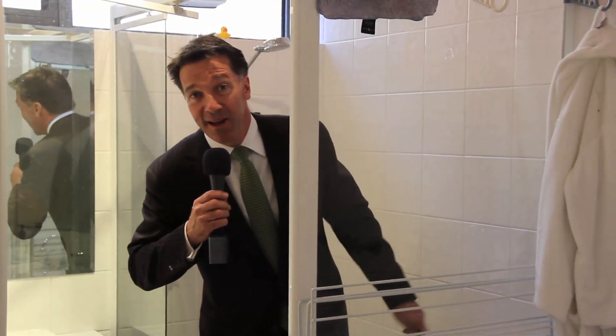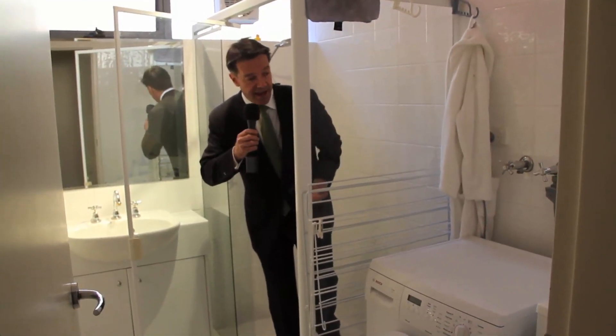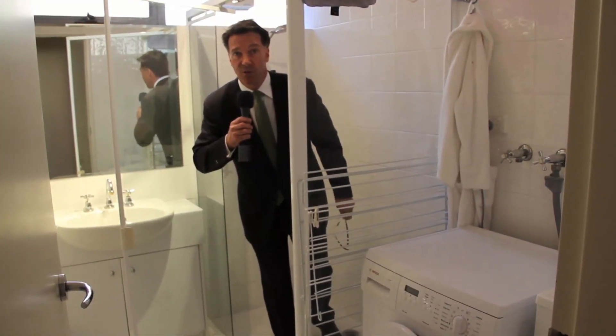I'm in the shower — the bathroom is huge. It has a heated towel rail, it's fully tiled, and it's got private laundry facilities with a trough.